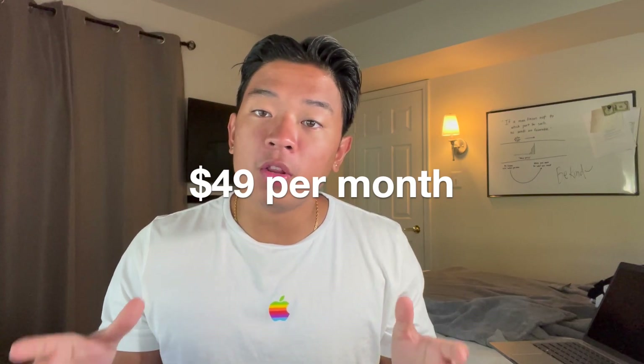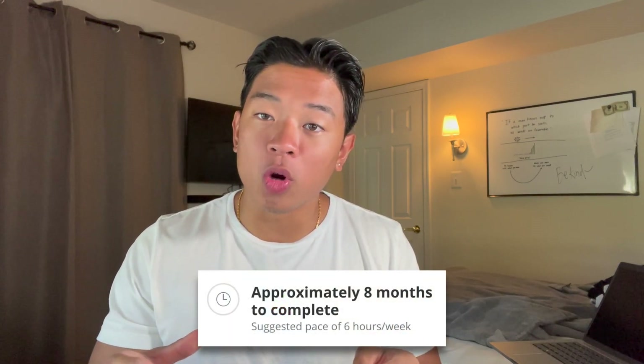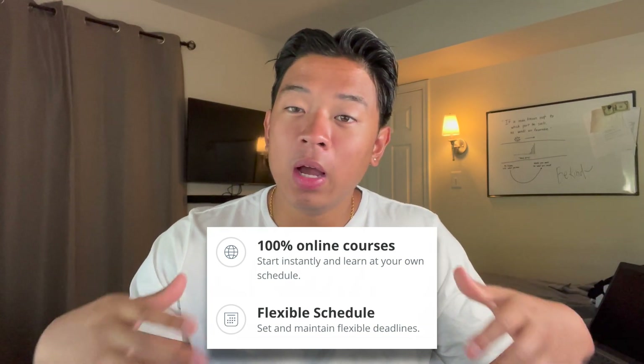Now let's talk about how much this course costs. Just like other Coursera courses, it's based on a monthly subscription depending on how long you take to complete it — $49 per month. If you take one month it's $49; three months is around $150. Coursera's website says the average completion time is around eight months studying roughly six hours per week. A great benefit is that it's completely online, giving you flexibility to fit it around a full-time job, part-time work, or school.